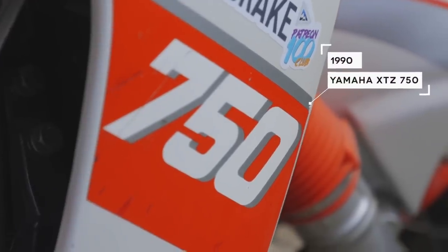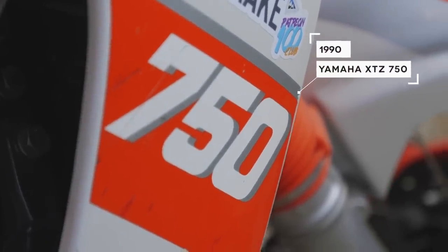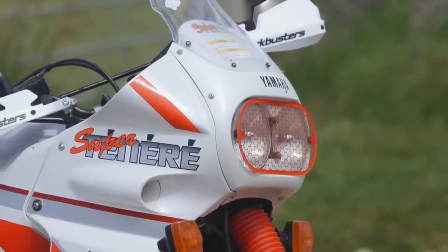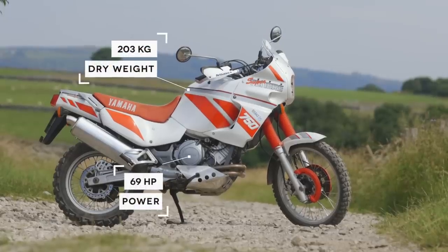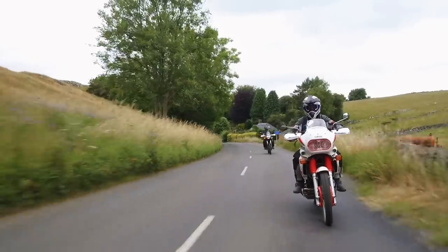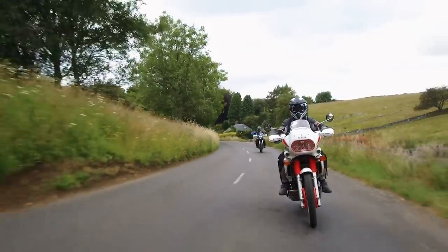There's this kind of intangible charm to 80s and 90s adventure bikes. This is the fourth episode we've done in this series, and from the moment I got on the Super Tenere, I had exactly the same feeling as when we rode the Africa Twin or the DR Big. They're soft and comfy, and they kind of chug along in this awkward, weird way, and they make me smile from the moment you get on them. They feel like they're way more capable than you expect them to be.